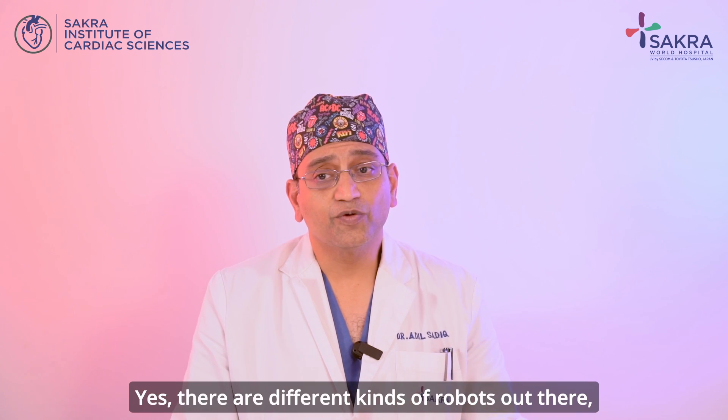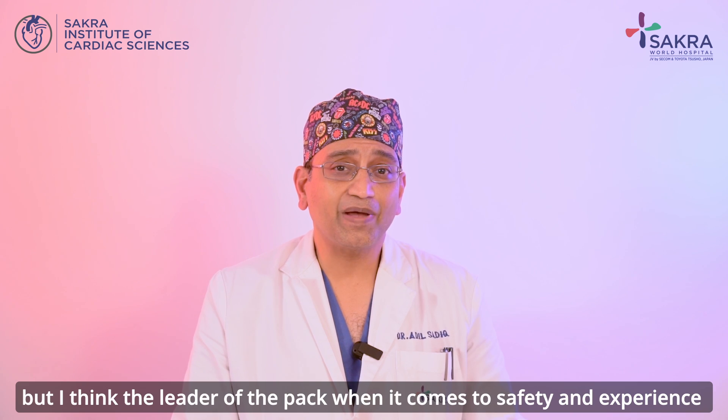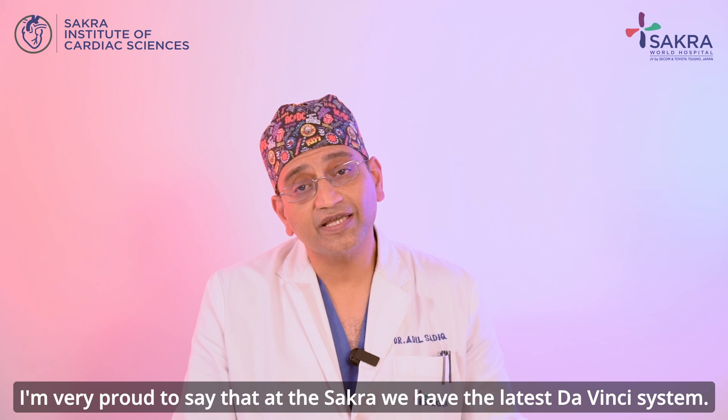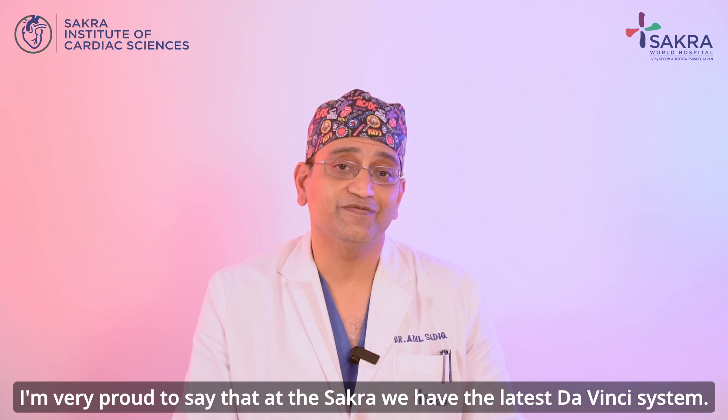There are different kinds of robots out there, but I think the leader of the pack when it comes to safety and experience is the Da Vinci system. I'm very proud to say that at Sakura we have the latest Da Vinci system.